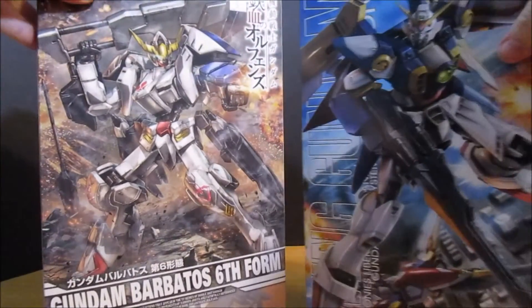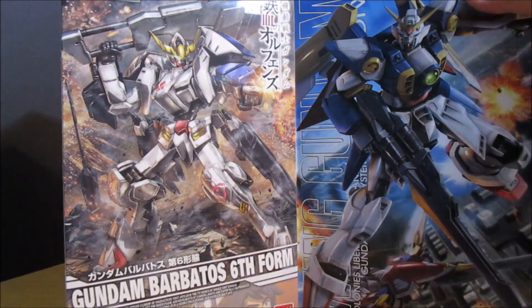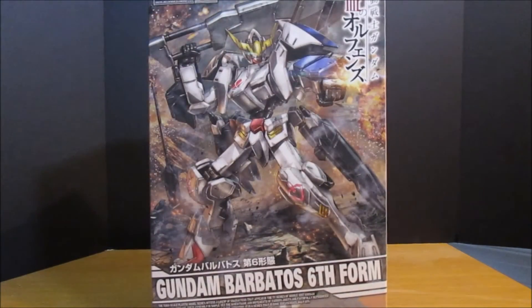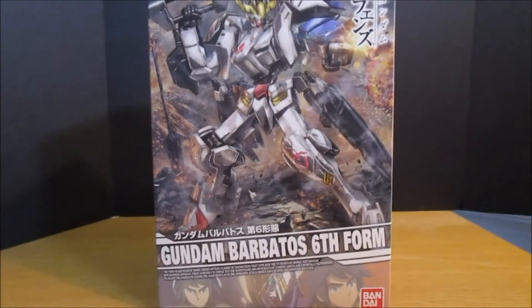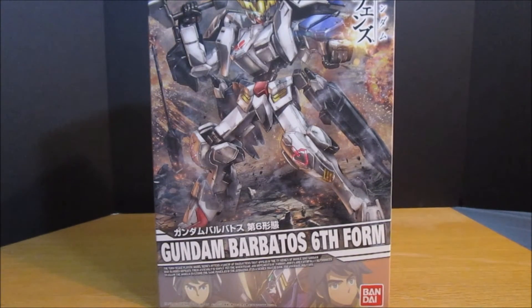So it's down to these two guys, and with 10 votes out of 31 — pretty much one-third of the vote — the winner is the 1/100 scale Gundam Barbatos Sixth Form.